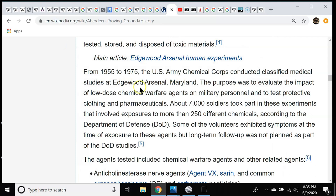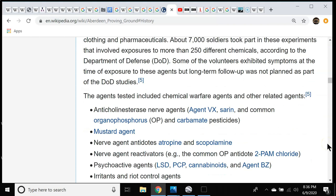From 1955 to 1975, they conducted classified medical studies at Edgewood Arsenal. This is just what surfaced — who knows what other programs they had there. This particular one: 7,000 soldiers took part in experiments involving 250 different chemicals. But long-term follow-up was not planned as part of the DOD studies. So essentially they just poisoned these people while they had them on base, then let them go. They didn't care about the results. Unbelievable.